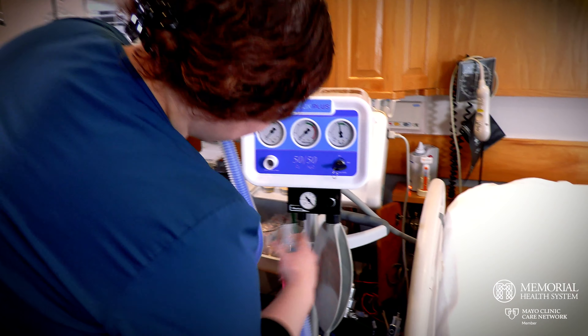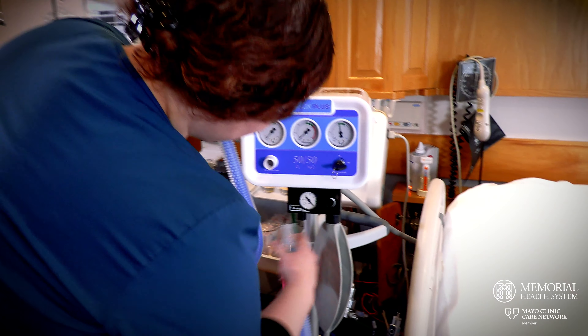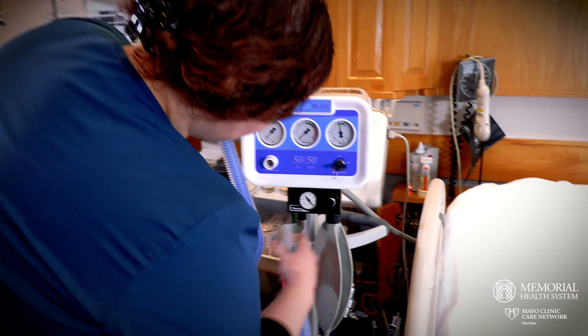Hello, my name's Hannah. I'm a registered nurse at Memorial Health System on the Women and Newborn Unit. I am here to talk to you about nitrous.